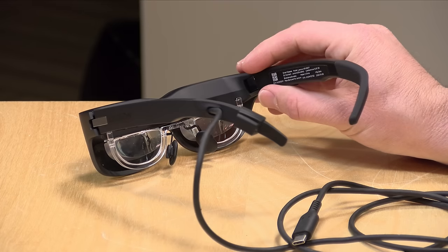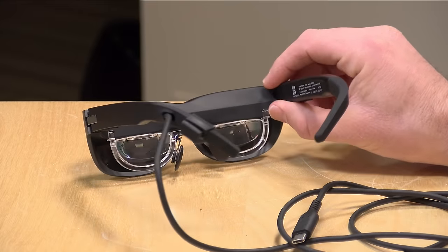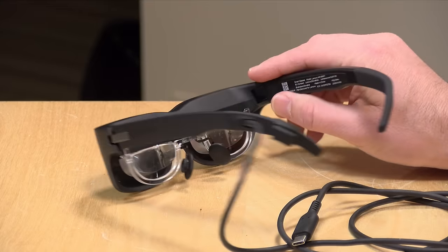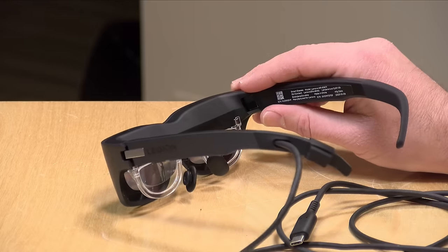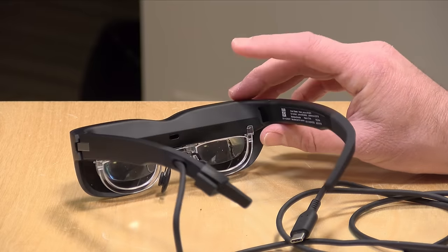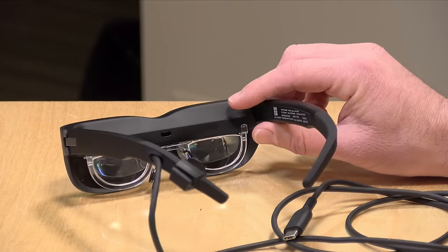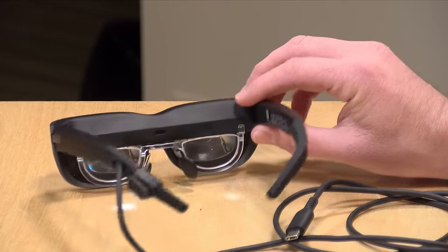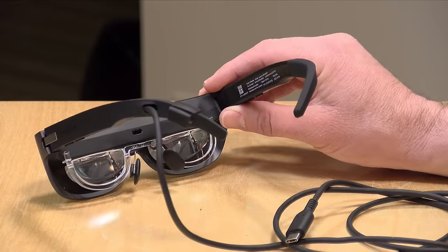The price point on these comes in at around $329, which is competitive with some of the other wearable display options on the market. About a year ago I looked at the nreal air glasses, which cost about the same. This of course lacks all the AR features that the nreal has, but I found the image quality on these to be much better, and they also worked a little better with my face and eyeball configuration as well.